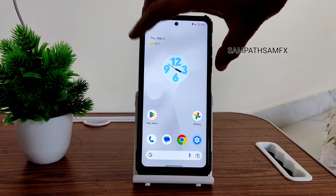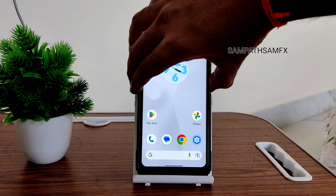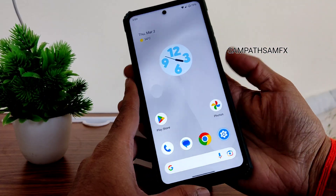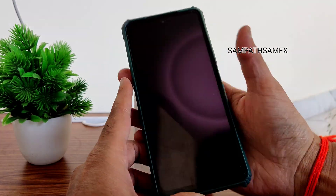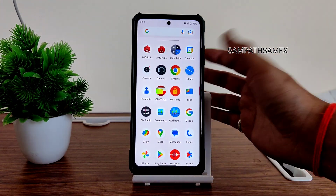Face unlock and fingerprint unlock are working fine. The face unlock is very quick to unlock the smartphone. The fingerprint unlock is also really smooth — that wobbling effect is still available here.